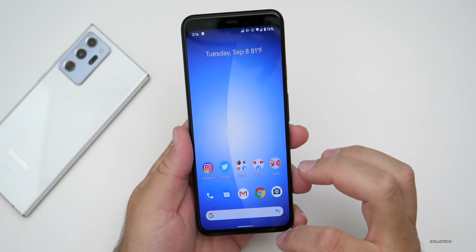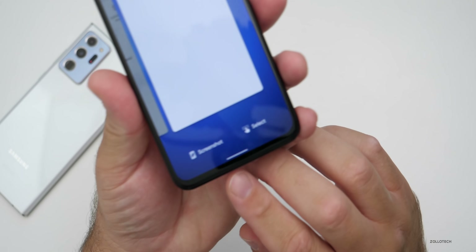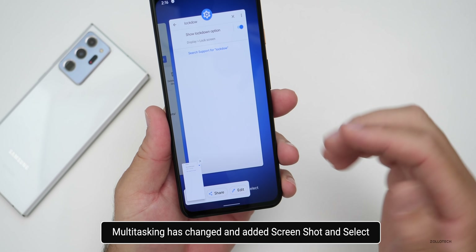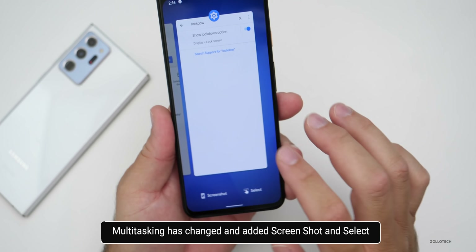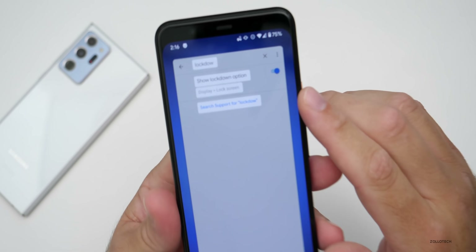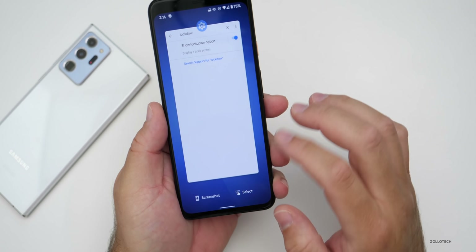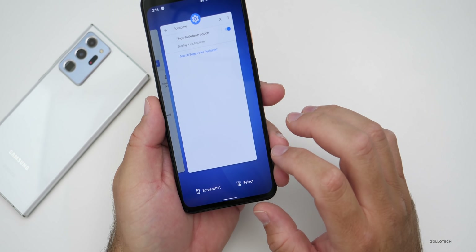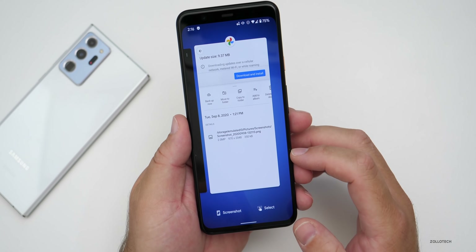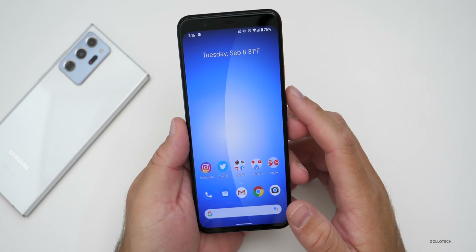They've changed multitasking a bit. If you swipe up, you can see we now have Screenshot and Select at the bottom. Screenshot will take a screenshot, and Select will actually let you select text on the screen so you can easily copy and paste text from anywhere. You can also swipe apps off to close them, or swipe all the way to the right to clear all.